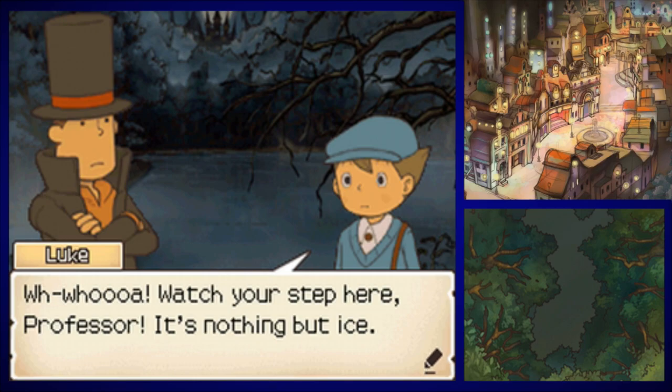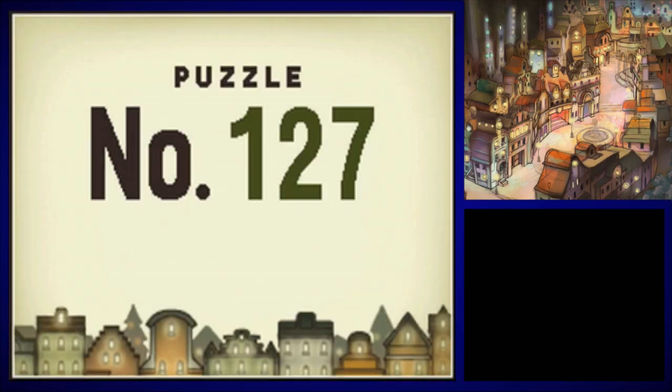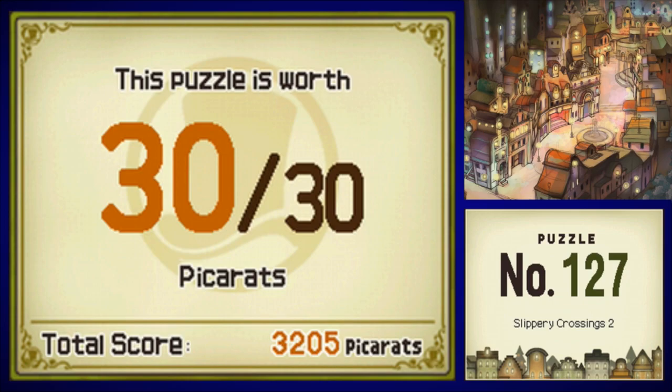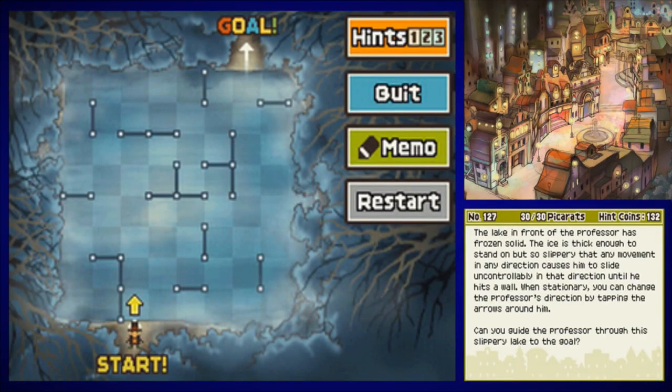Watch your step here, Professor! It's nothing but ice! There's no snow for us to walk on here, so we need to tread carefully. Here goes. I wonder what this is — one twenty-seven, Slippery Crossings 2. Second verse, same as the first.